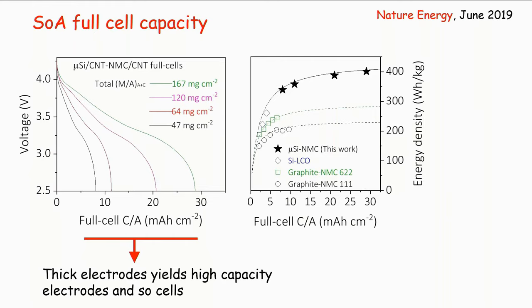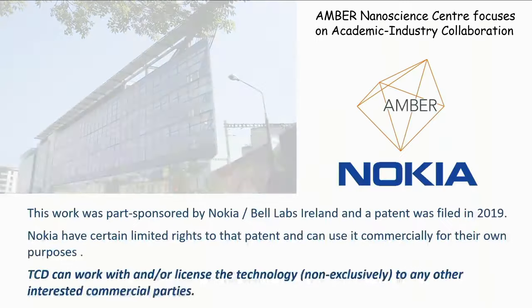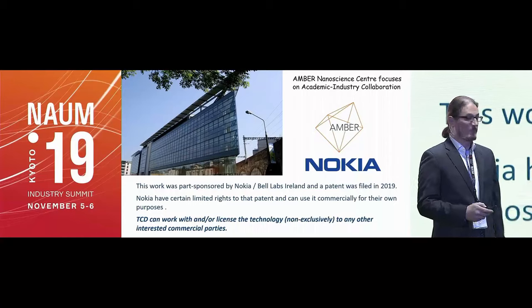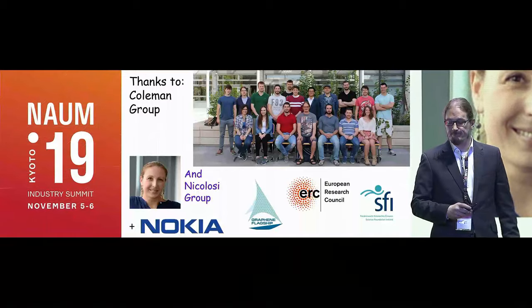This is what we've done in the lab, within our AMBER nanoscience center. The work was partly funded by Nokia Bell Labs and was patented, but because of our agreement with Nokia we have freedom to pursue this work independently with other interested parties. Thank you very much.